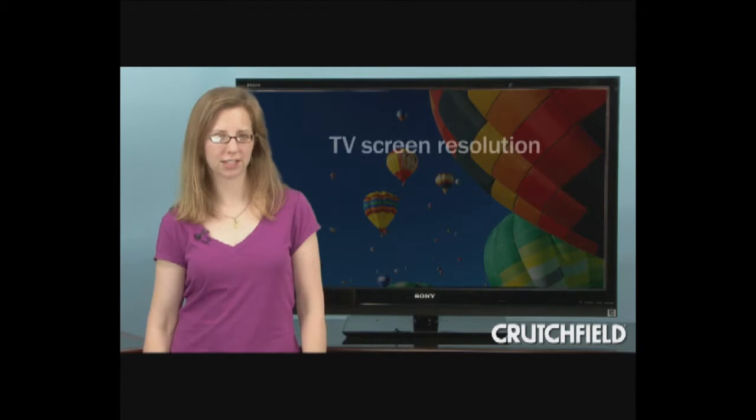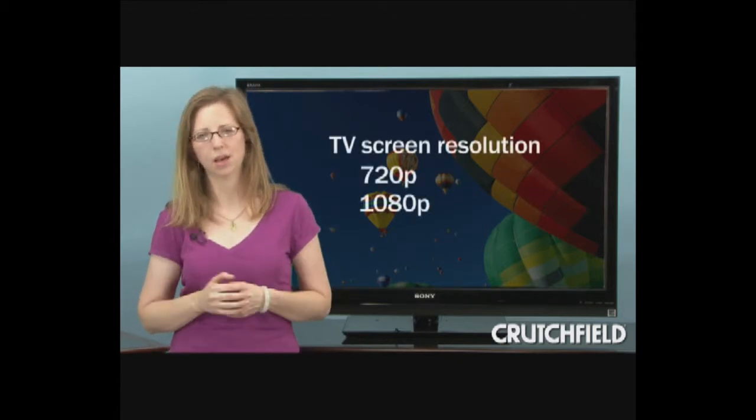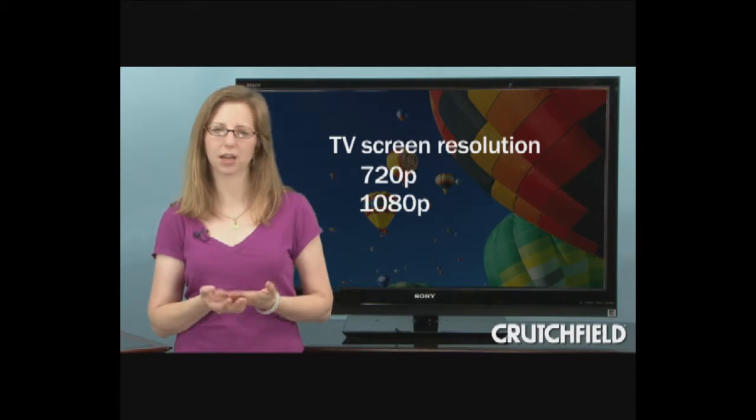TV makers use picture resolution numbers like 720p or 1080p to describe how sharp the picture is on their HDTVs — that is, the amount of picture information a TV can display.